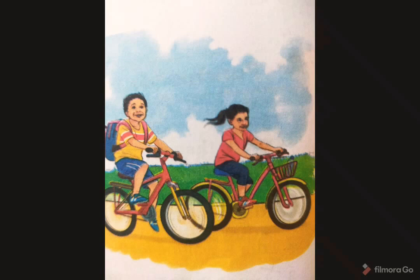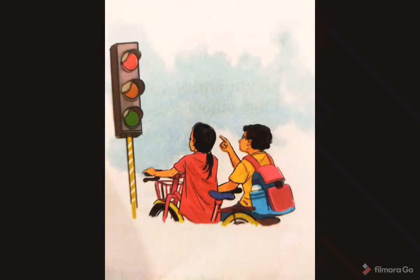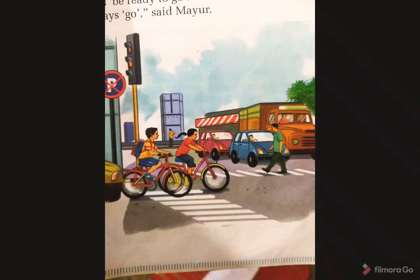Neha shouted, "Come on, the match is going to begin in 20 minutes!" Then Mayur said, "Don't worry, we can reach the ground in less than 15 minutes." Both reached the traffic signal. The lights were red. Both of them stopped at the stop line.